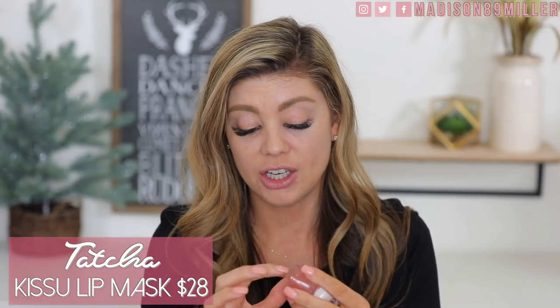First off I need to put some lip balm on. I've been loving this from Tatcha — they sent it to me, it's the Kissu Lip Mask. I use it every single night. If you want the most hydrating lip balm or lip mask ever, you need to pick this up. It is so good — a little bit goes a long way. I made the mistake of grabbing too big of a scoop but it really moves well. It is so hydrating, highly recommend it.